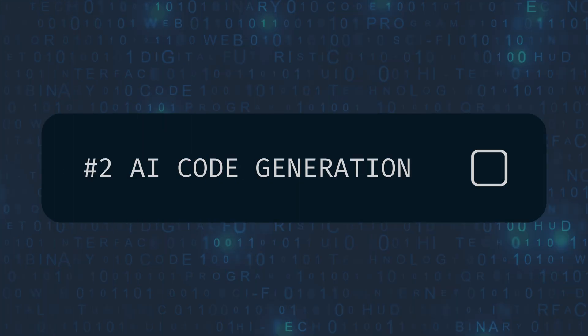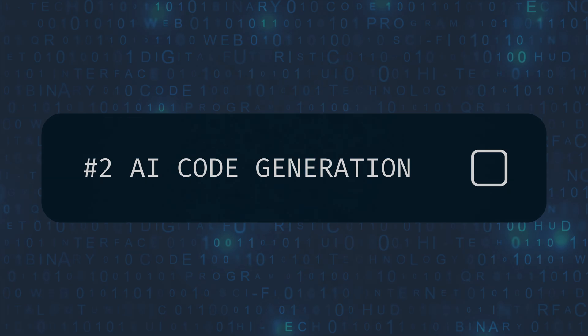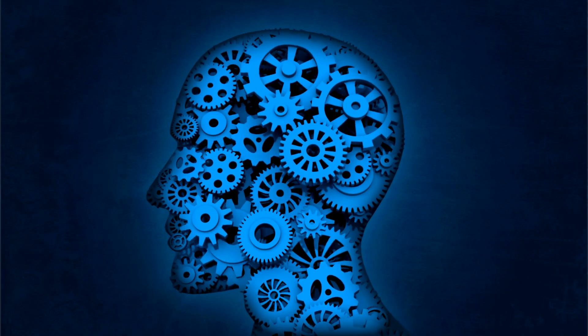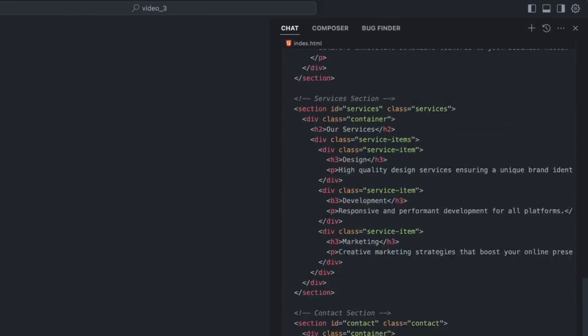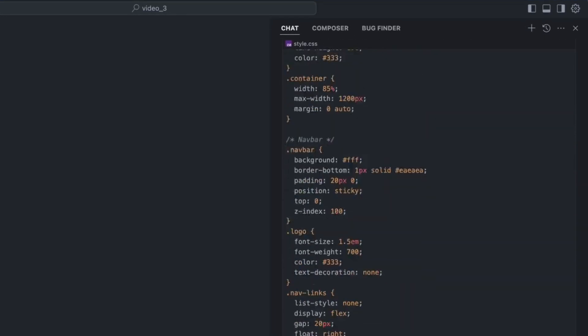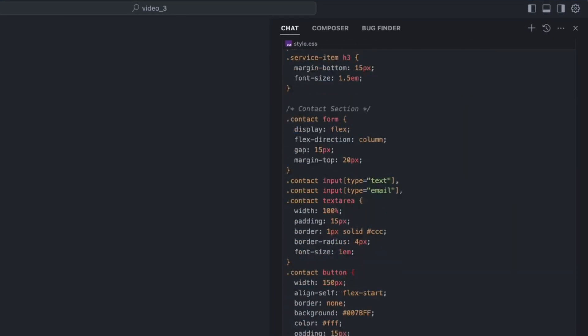But what if AI could go even further and actually generate code for you? I'm talking about AI code generation. Let's explore hack number two. This is where AI gets really powerful — imagine having an AI assistant that can write entire code snippets for you right inside your IDE.